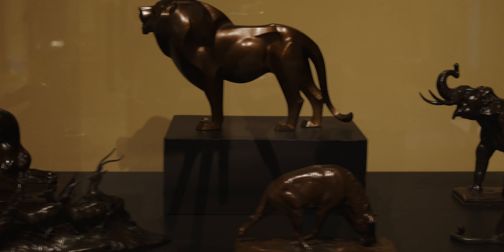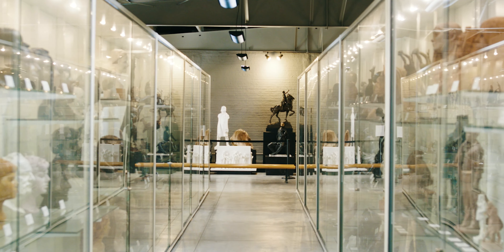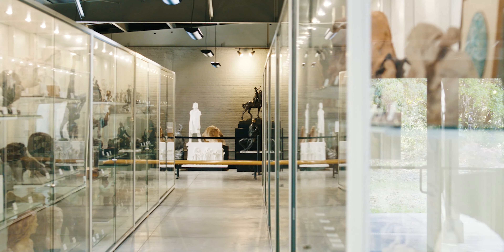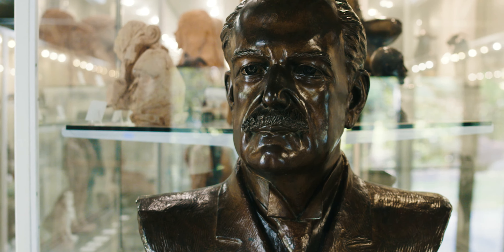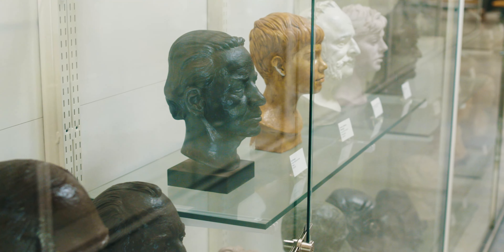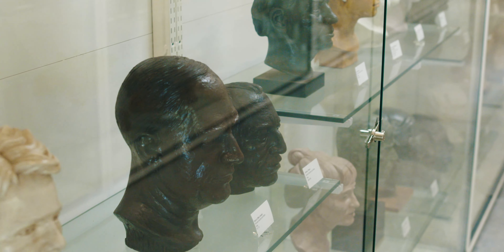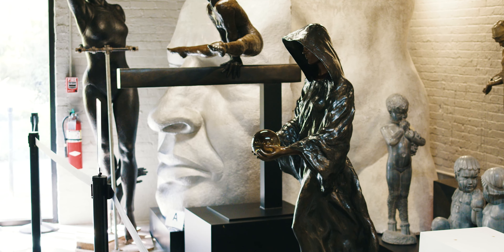One place, aside from our other indoor galleries, that I would encourage you not to miss is the Offner Center. That's our visible storage facility. There are over 600 pieces of sculpture just in that one building — the little jewels of the collection, many acquired by Anna Hyatt Huntington and Archer Huntington.